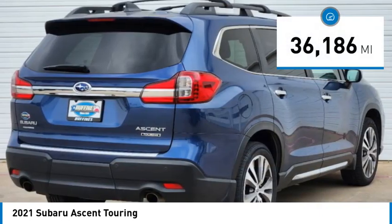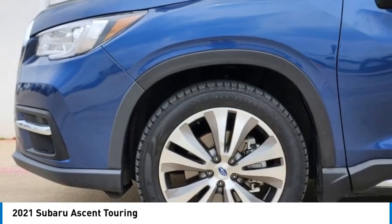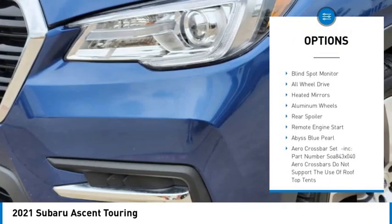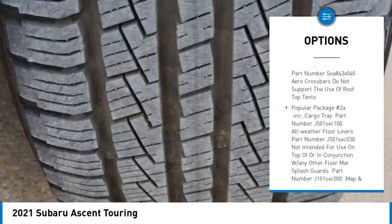This vehicle has less than 40,000 miles. Here are some of this vehicle's great options: rain sensing wipers, tire pressure monitor, turbocharged, panoramic roof, blind spot monitor.